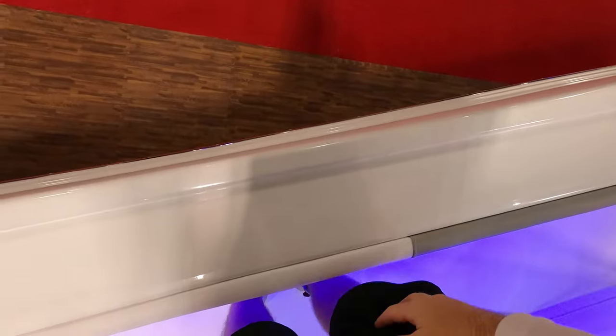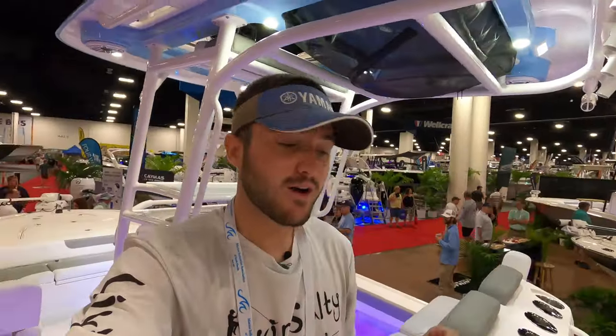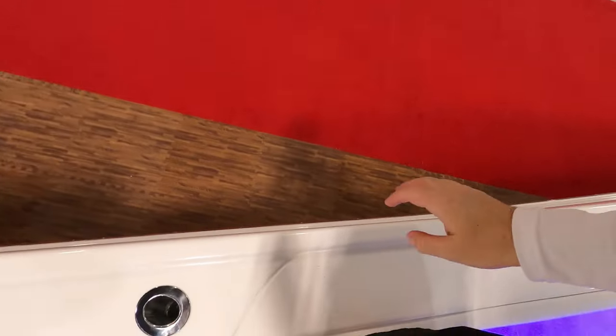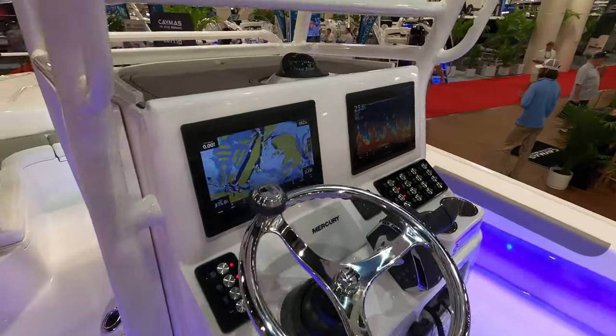Because this is more of a bay boat hybrid, your gunnels are not going to be very tall — right now they're pretty much at my knees. So you do have to be a little bit careful when fishing offshore. If the boat is rocking a little bit, you want to watch your step and not fall over the side, since the gunnels aren't very high.